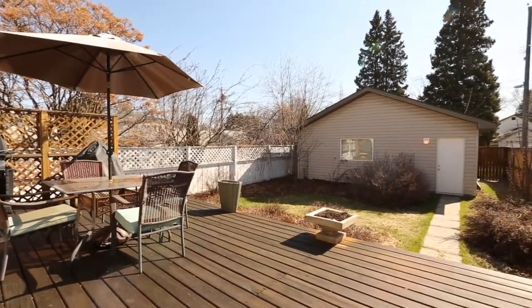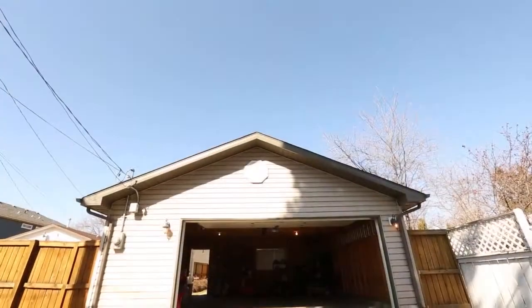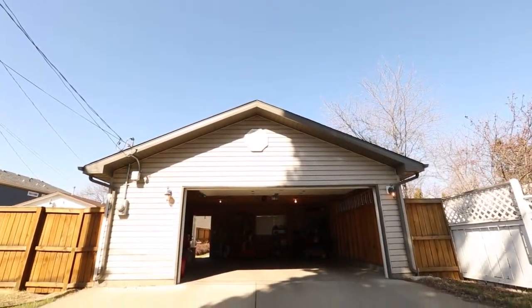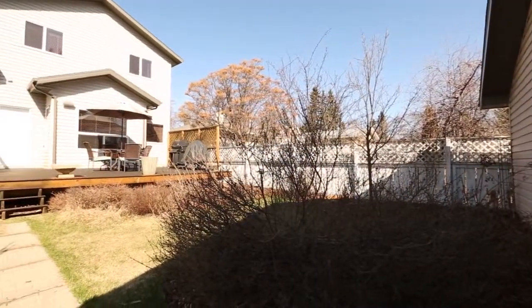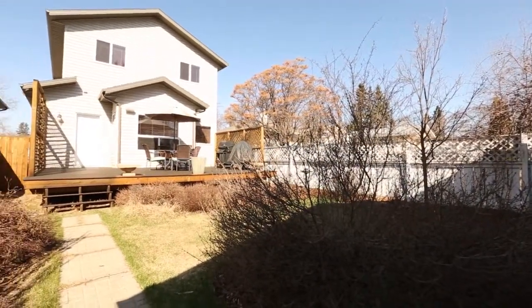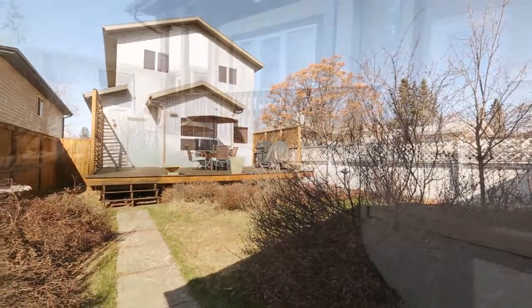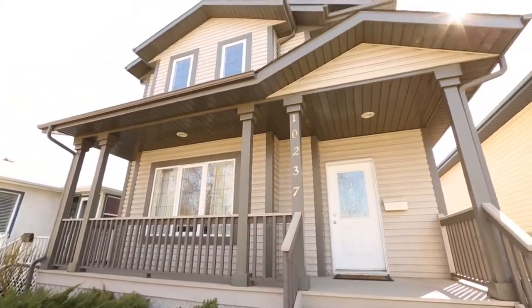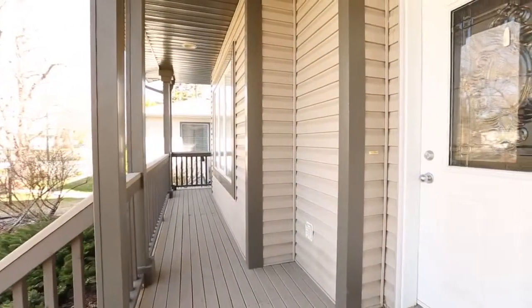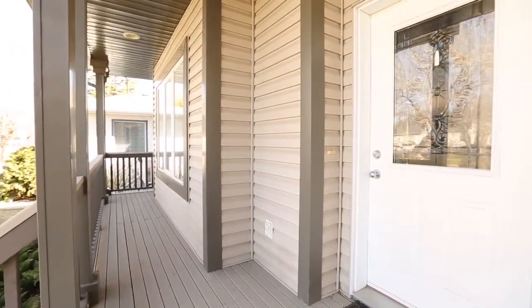The backyard is simply serene. It boasts a large deck that makes it great for barbecuing with family and friends, and has a 24 foot by 24 foot double garage for added outdoor storage. The front entrance has a cute front porch to enjoy your morning coffee.